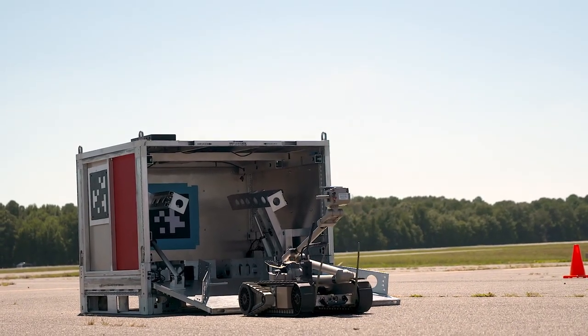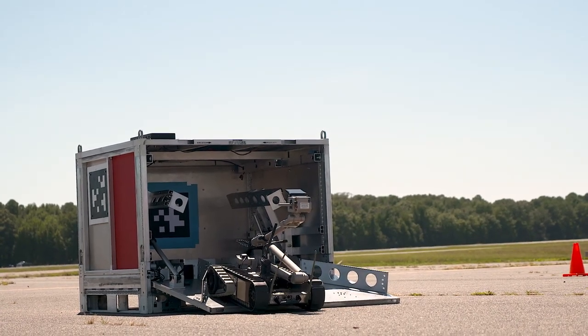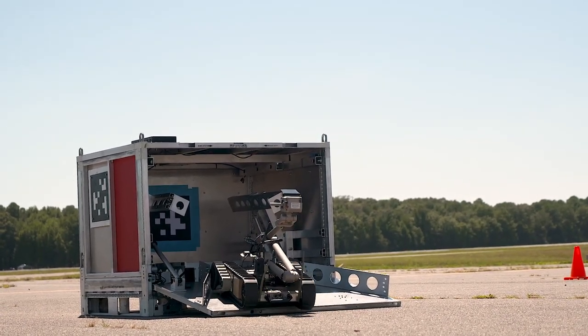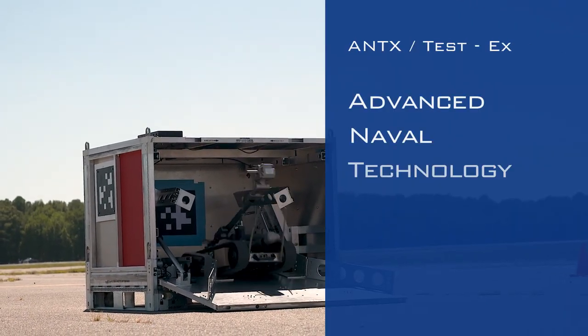The next steps? Making the smart box and its robot sturdier to handle all kinds of tough weather and environmental challenges. The KERI demonstration is part of a larger series of test exercises known as Ant-X Test-X.